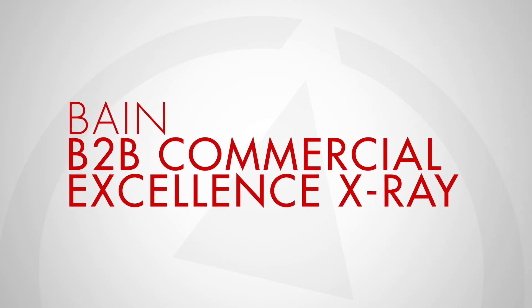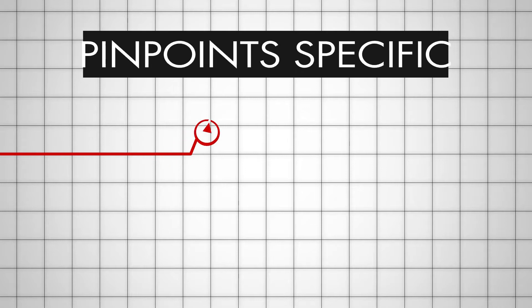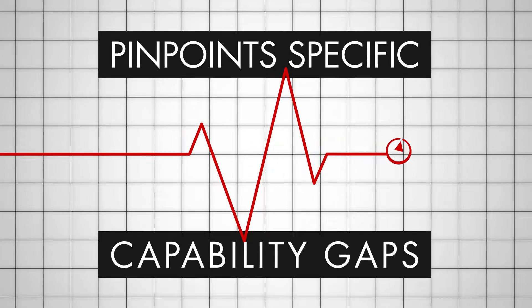Bain B2B Commercial Excellence X-Ray is an advanced analytics diagnostic that pinpoints the specific capability gaps that are holding your company back from reaching its full potential. Our B2B Commercial Excellence X-Ray tells you where you'll get the biggest bang for your buck.